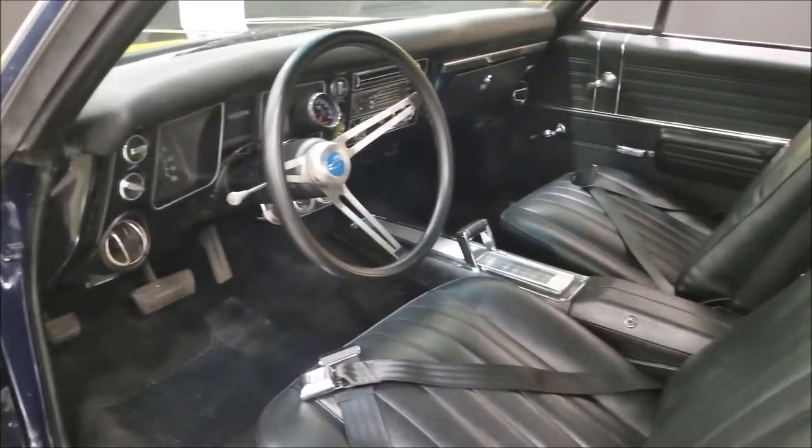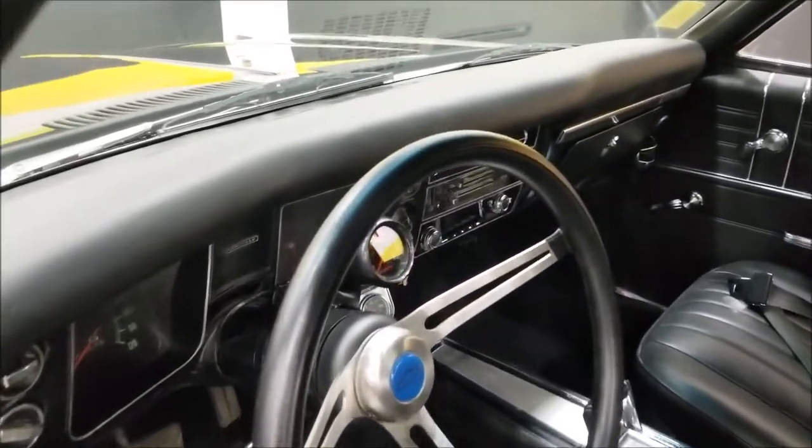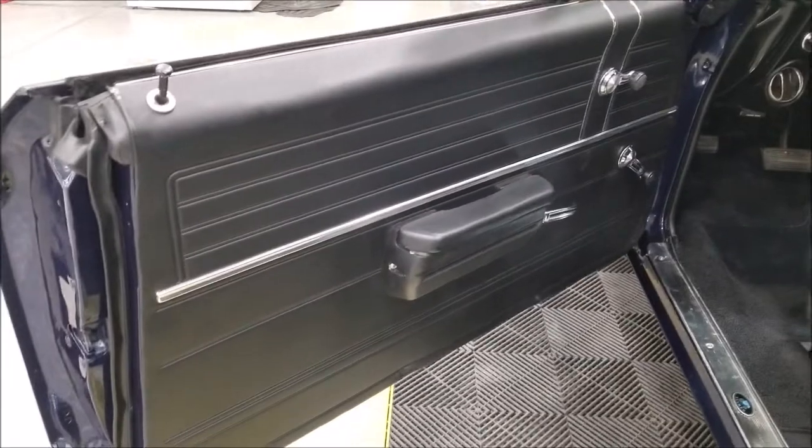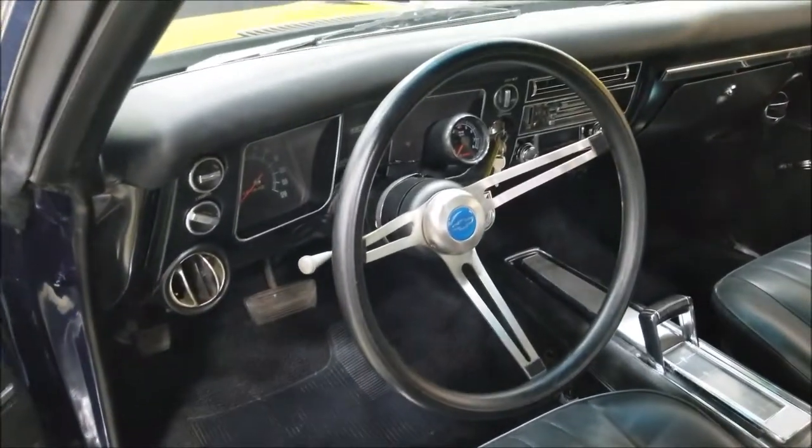It has bucket seats and a horseshoe shifter. The dash is also in a nice shape, along with the door cards. You can see all of this in the pictures — there are probably close to 100 pictures of this car online.